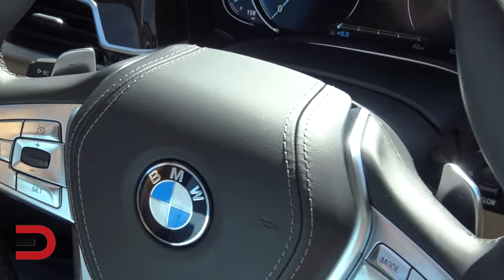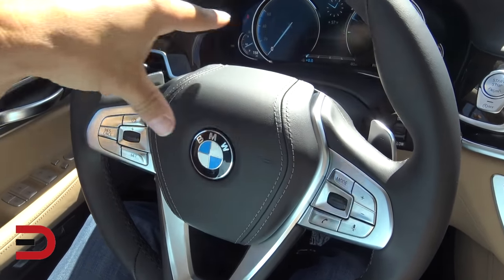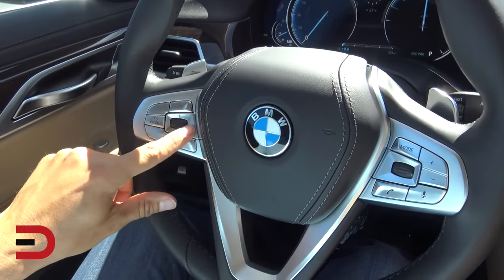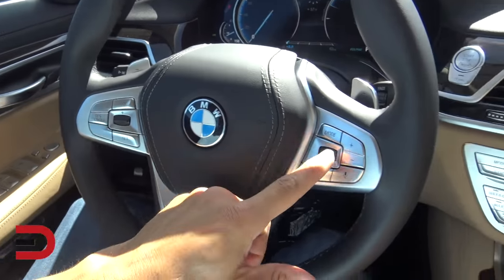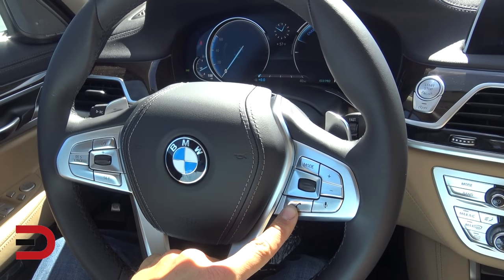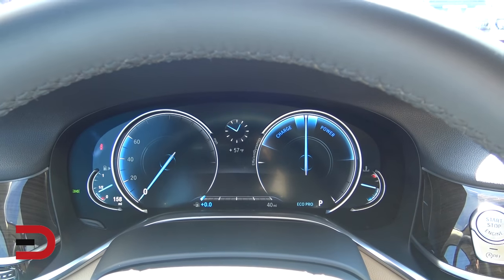On your steering wheel, you've got paddle shifters on the outside, so you can do manual mode as well as automatic, and they are connected to the steering wheel as opposed to the steering column. Cruise control is here on the left-hand side, Bluetooth technology options on the right-hand side for hands-free driving. The dials in the center are all digital display.